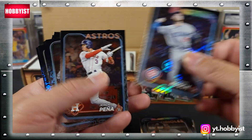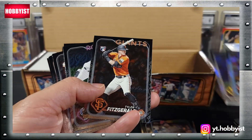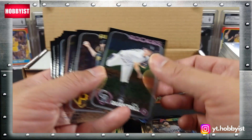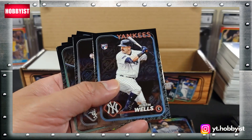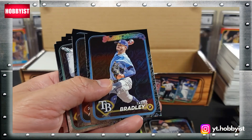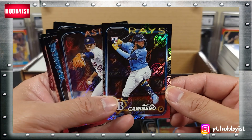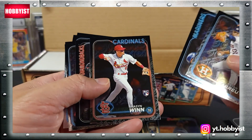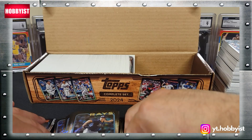Michael Bush. Tyler Fitzgerald - he made some noise this season. Austin Wells. There is the Junior Caminero. There's the Mason Win.